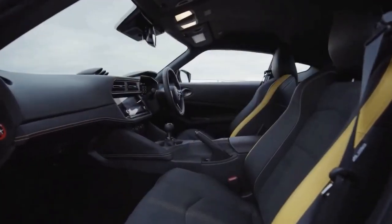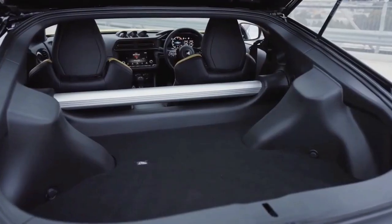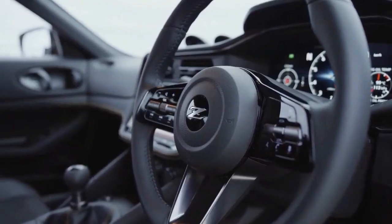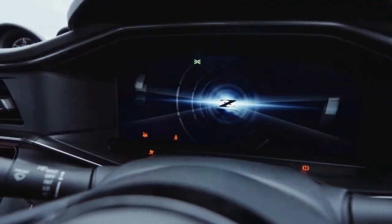For the 2023 model year, Nissan attempts to breathe new life into the Z by giving it fresh bodywork and an overhauled cabin with new materials and a 12.3-inch digital gauge cluster. Essentially, it's all new aside from still riding on the same platform as its predecessor.